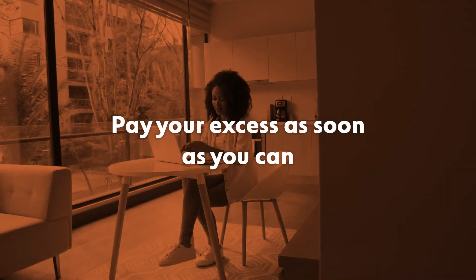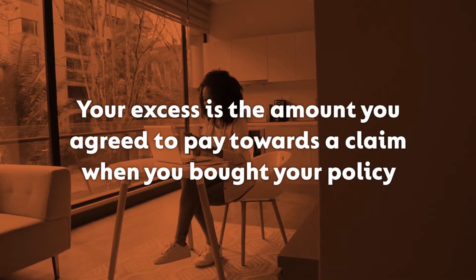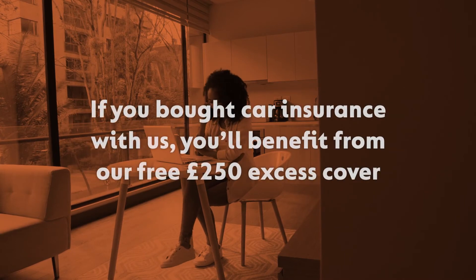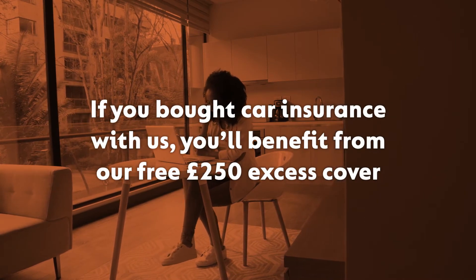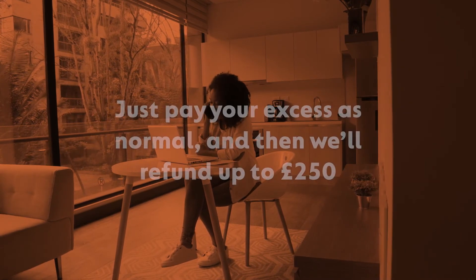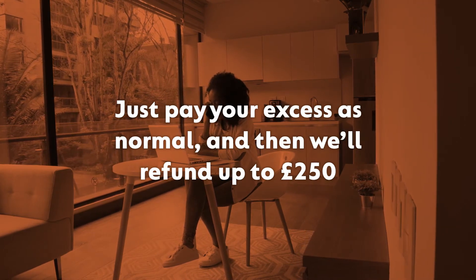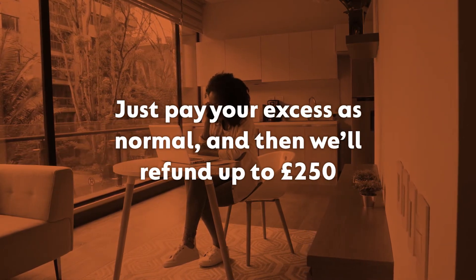Step 2. Pay your excess as soon as you can. Your excess is the amount you agreed to pay towards a claim when you bought your policy. If you bought car insurance with us, you'll benefit from our free £250 excess cover. Just pay your excess as normal and then we'll refund you up to £250 of it after your claim is settled.